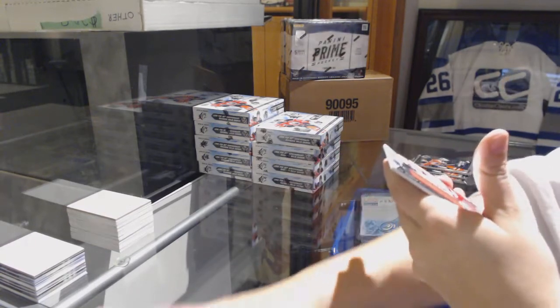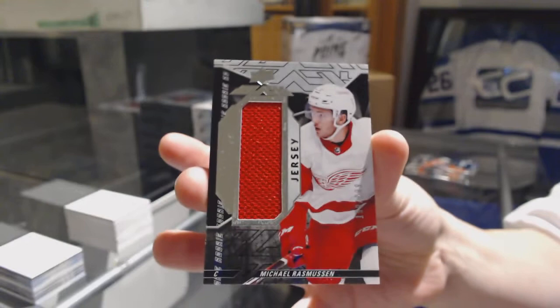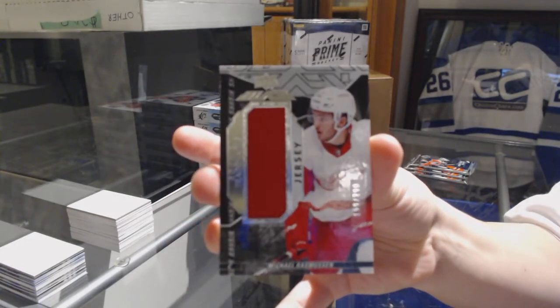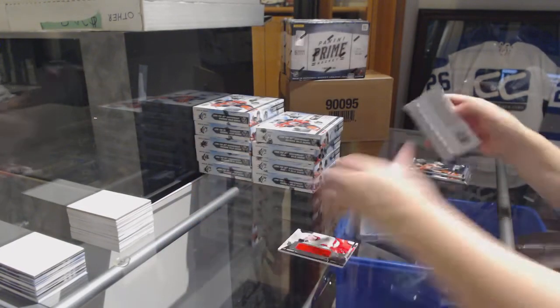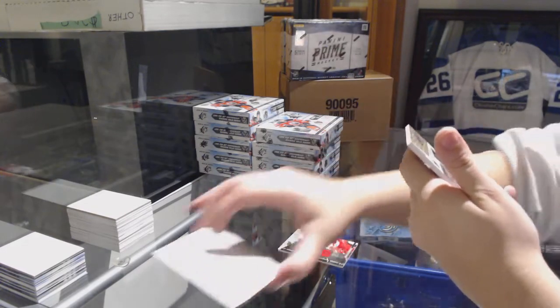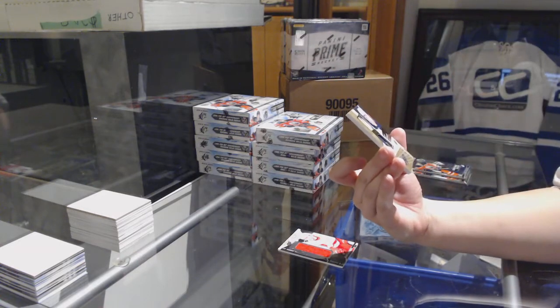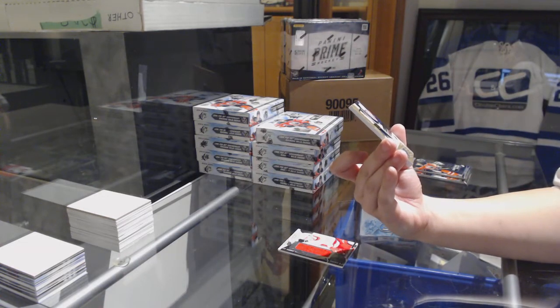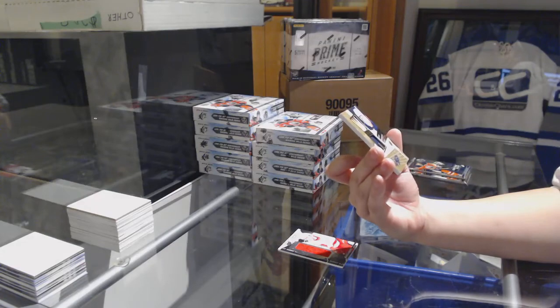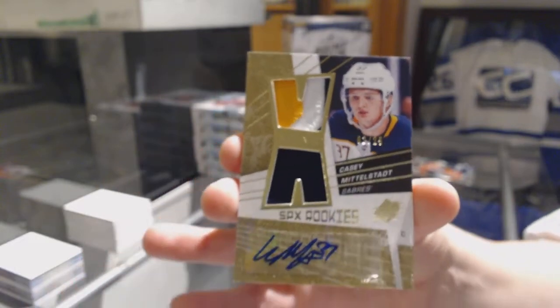We've got a Lustrous Rookie jersey, number 299, for the Detroit Red Wings — Michael Rasmussen. We've got an SPX Rookies Retro Jersey Patch Auto Gold, number 225, for the Buffalo Sabres — Casey Middlestad.